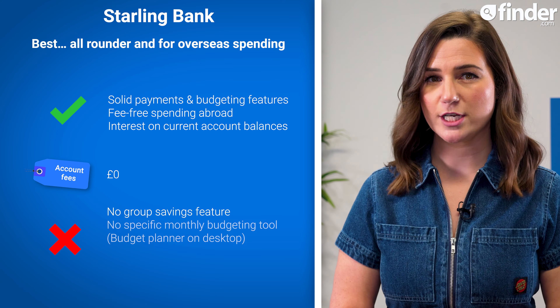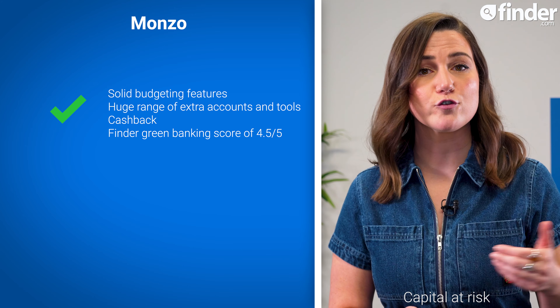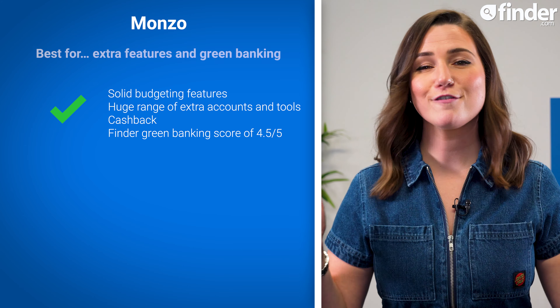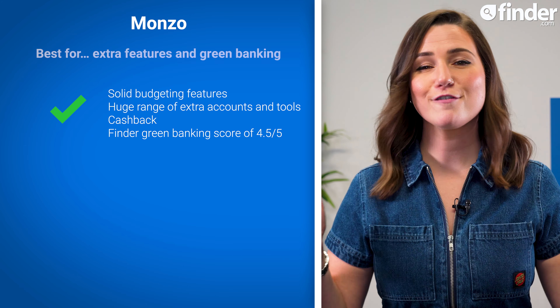With savings pots, spending categories and insights, loads of extra account options, access to loans, overdrafts, and investing options, the ability to earn cashback at popular retailers and stores, ambitious net-zero targets, and its policy not to invest in or lend to fossil fuel businesses, Monzo very much deserves its title as the best bank account for extra features and green banking, with a Finder score of 4.6 out of 5.